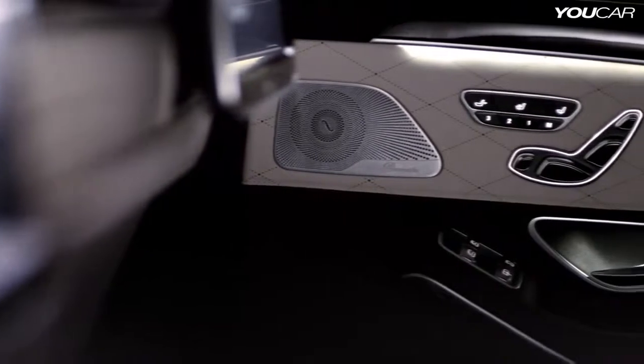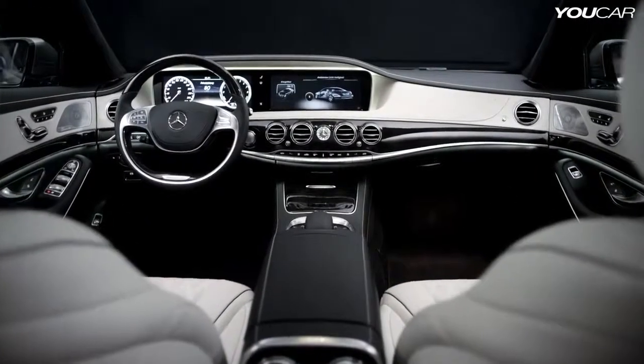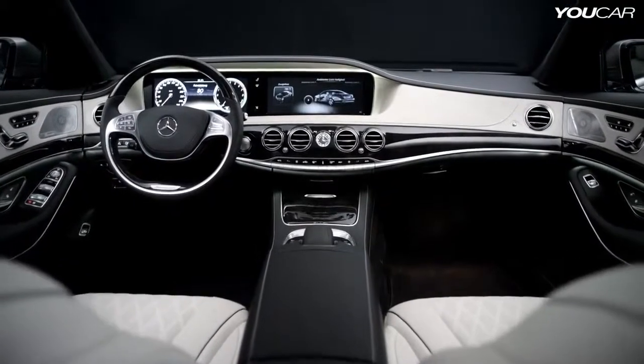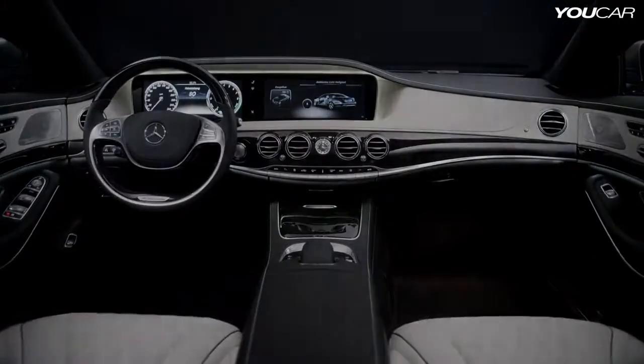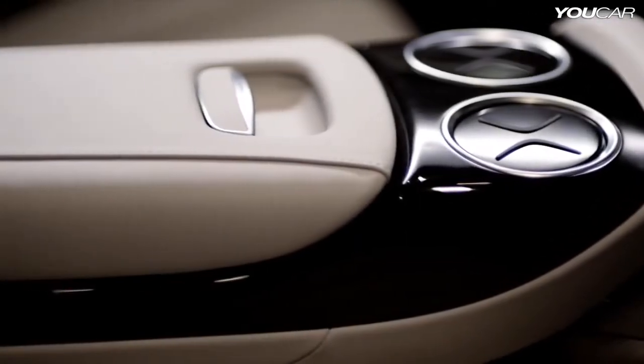The S-Class is perceived as being the best limousine in the world. We, as the interior designers, also had to create the best interior in the world. For our luxurious interior, we have created an outstanding level of perceivable quality. And to create this experience, we found many fantastic new ideas.